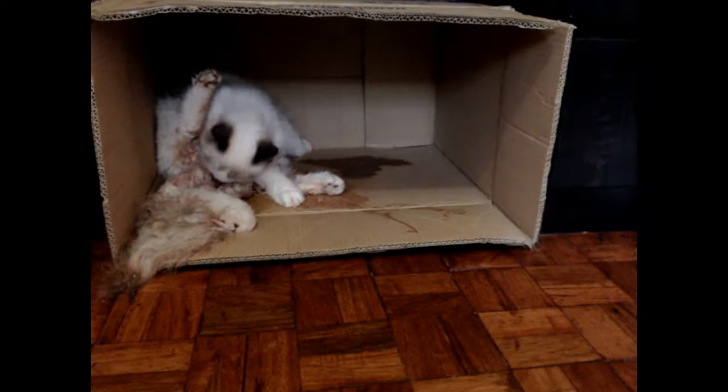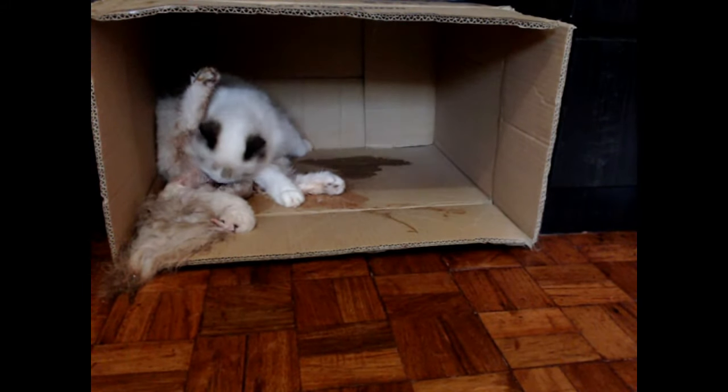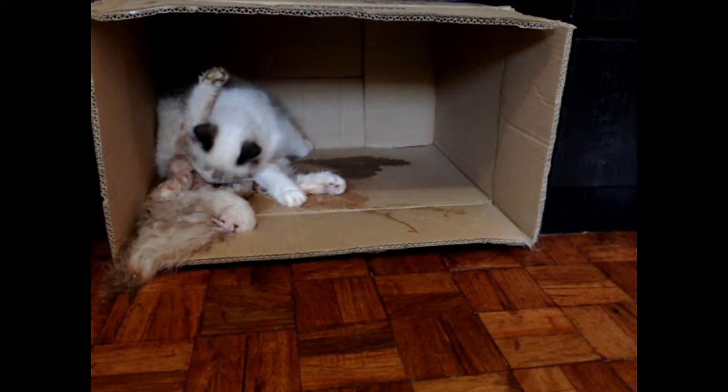And yeah, it can get really, really graphic. So I hope you'd be prepared to see that eventually.